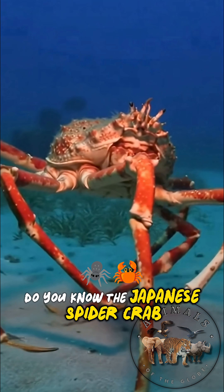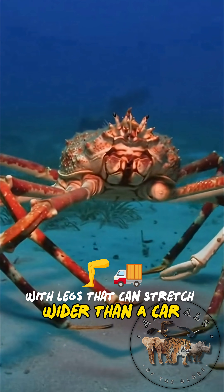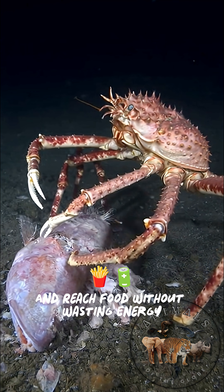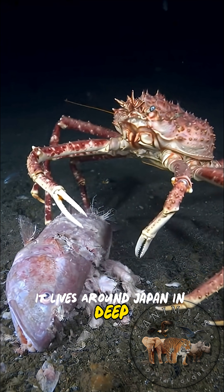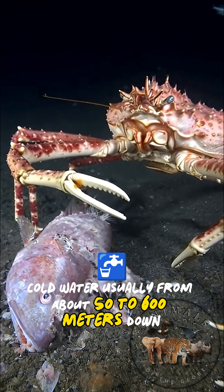Do you know the Japanese spider crab is the largest crab on earth? With legs that can stretch wider than a car, those super long legs help it stride over rocky seafloors and reach food without wasting energy. It lives around Japan in deep, cold water, usually from about 50 to 600 meters down.